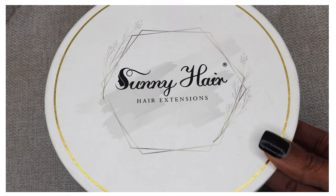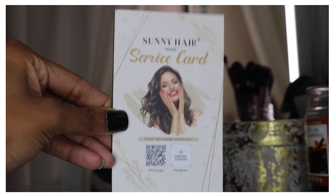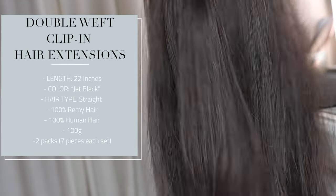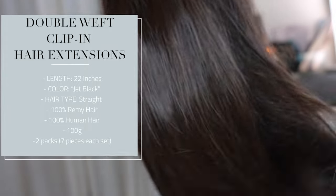When I first received this hair, it actually came in a white circular box with 'Sunny Hair Extensions' across it — that's the brand name. Inside they included a pamphlet and two packs of hair, which is a total of seven different clips that I have in my head. This is supposed to be the double weft clip-in hair extensions.